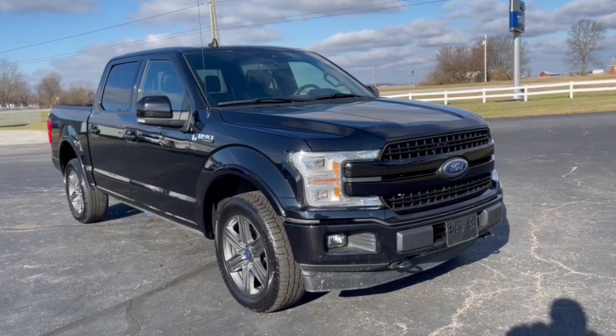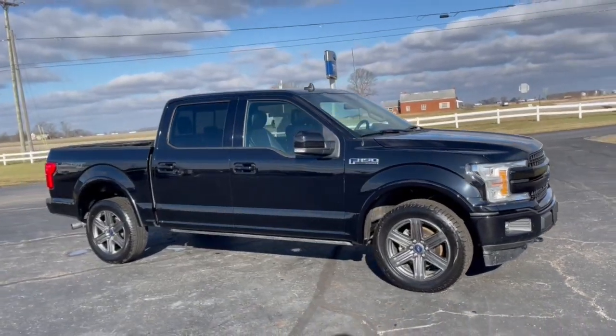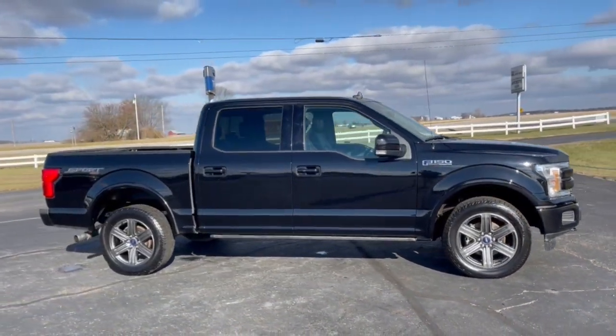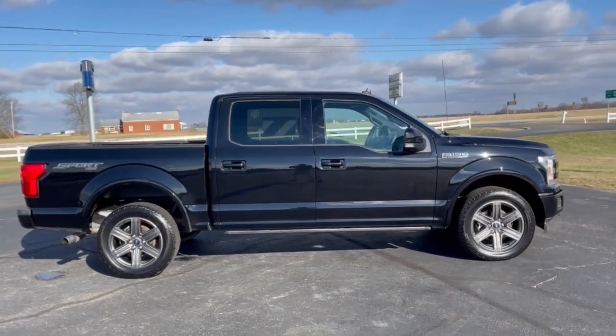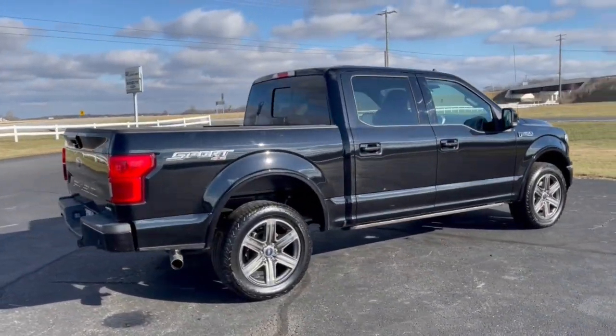You will love the features of this 2020 Ford F-150. This vehicle is an outstanding buy with fewer than 15,000 miles on the odometer. Enjoy a new level of ease and confidence, whether at work or play, when you're in this F-150.